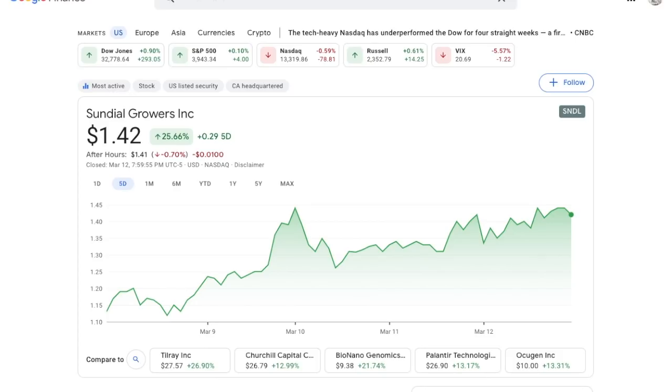Sundial Growers was an extremely popular stock on the channel just a couple weeks ago and we have not done an update in a while. Just in the last week, this stock is up 25% again, so we're going to run through some numbers, go over some big potential catalysts, and ultimately determine if Sundial Growers is the right investment for you. Definitely do not miss out on that — you're going to want to watch the whole way through.